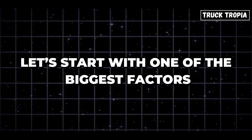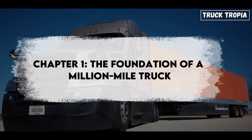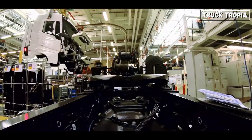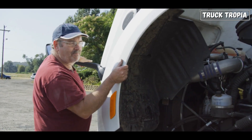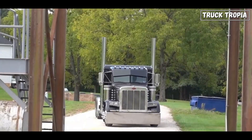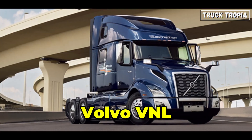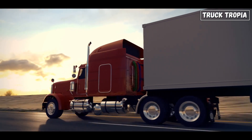Let's start with one of the biggest factors: how the truck is built in the first place. Not all trucks are created equal — some are built with longevity in mind, while others are designed to be as cheap and lightweight as possible. And that difference becomes painfully obvious after a few hundred thousand miles. Look at legendary long-haul trucks like the Peterbilt 379, Kenworth W900, or Volvo VNL — these trucks have been known to hit a million miles with the right care. But why?